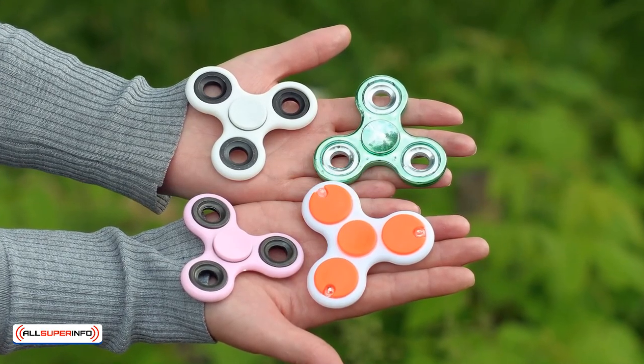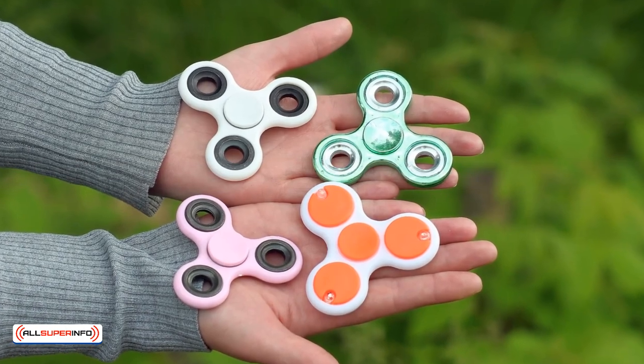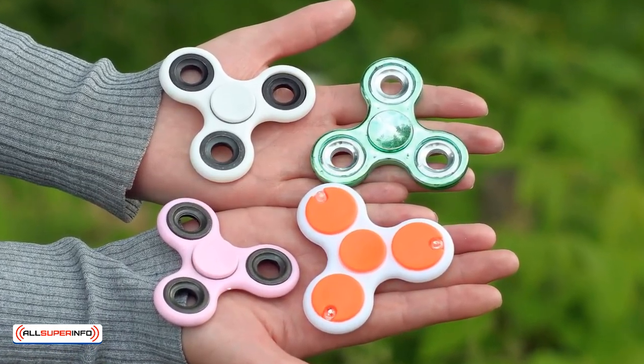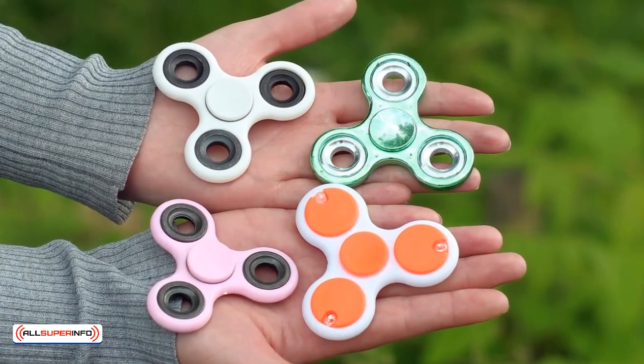Fidget spinners are massive, right? Why not order thousands of them? Because fads don't last, as any reseller who made the mistake that time around will know all too well.